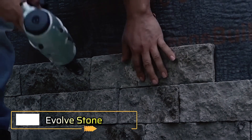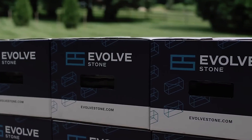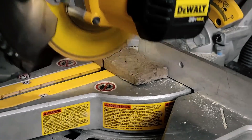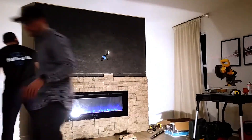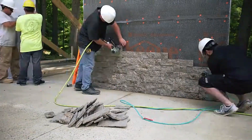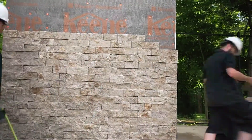The Evolve Stone team showcased their groundbreaking stone veneer system at the NAHB International Builder Show, winning accolades for best building material due to its innovative design. Unlike traditional stone veneers, this system is the first in the world to be mortar-less and can be installed with a finish nailer, which speeds up the process significantly — up to 10 times faster than conventional methods.